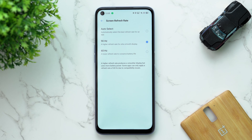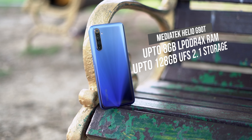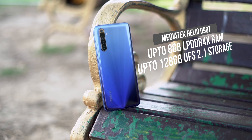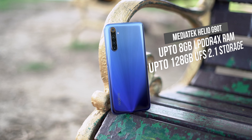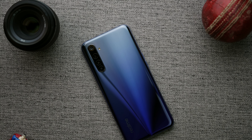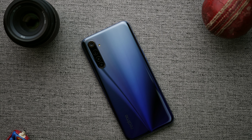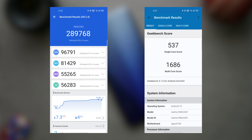The Realme 6 is powered by the MediaTek G90T, and the phone comes with up to 8GB of LPDDR4X RAM and up to 128GB of UFS 2.1 storage. The specs on this budget phone are pretty good. Looking at the AnTuTu and Geekbench scores, the G90T is obviously a very powerful chipset and the scores are of no surprise.